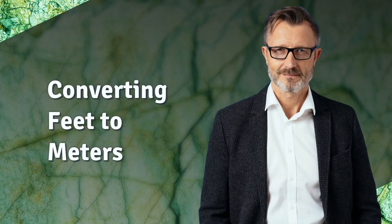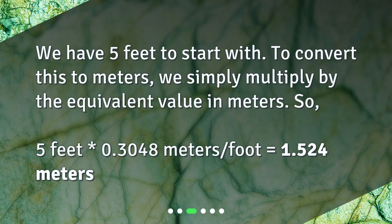Converting feet to meters. We have 5 feet to start with. To convert this to meters, we simply multiply by the equivalent value in meters. So, 5 feet × 0.3048 meters/foot equals 1.524 meters.